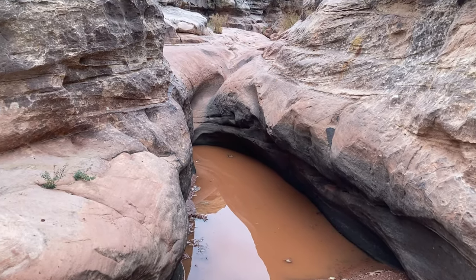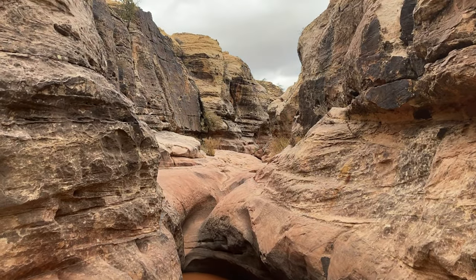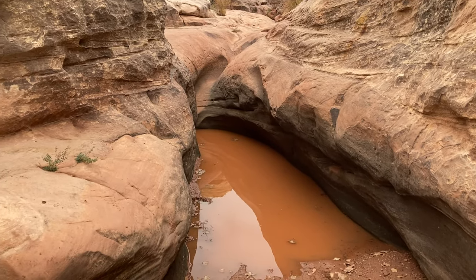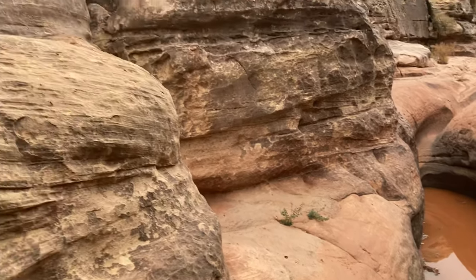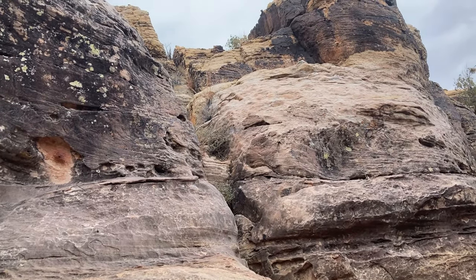Here we've come to our first spot of water. My goal is to stay dry, so I might try and detour up and around — maybe a little climb up this side.